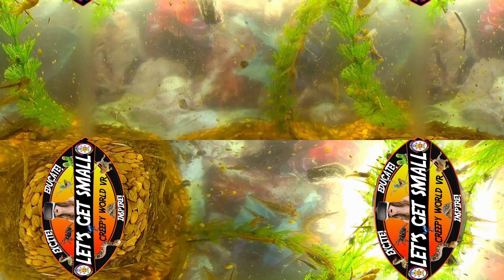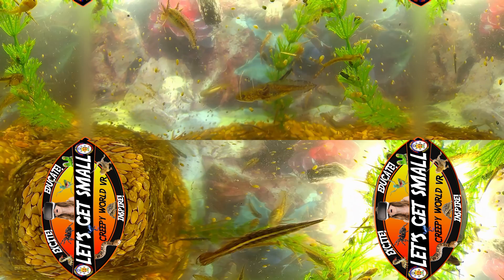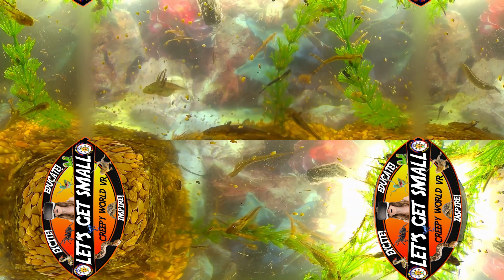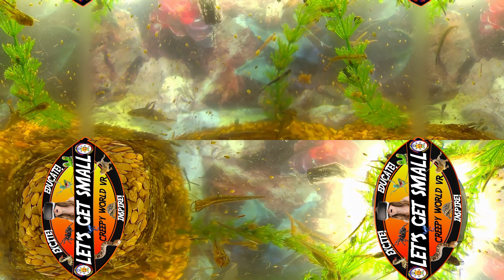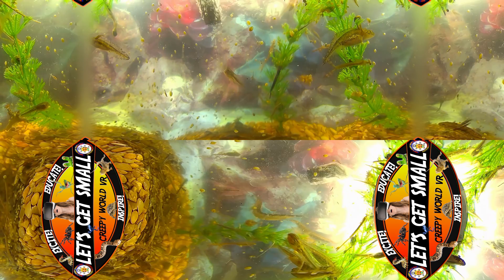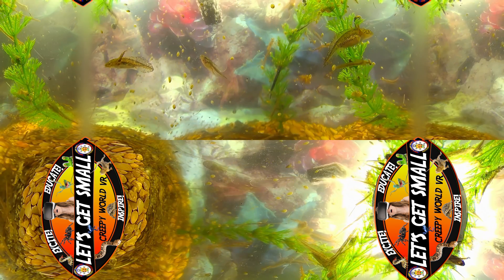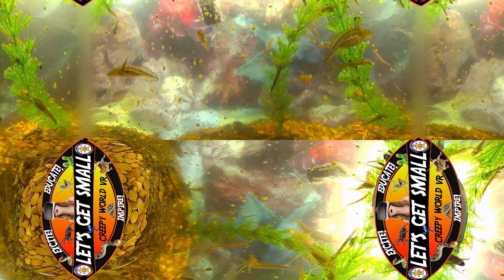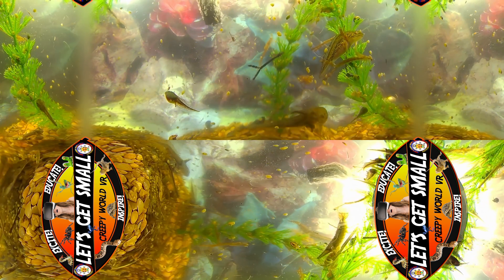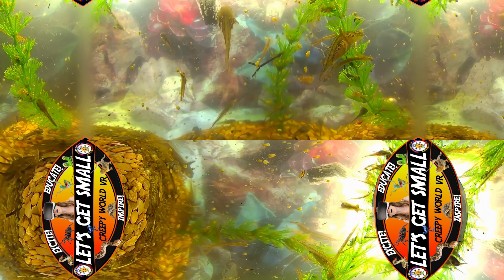As we continue to explore these hidden worlds, we may yet learn more about our own place in this grand tale of life. As we ascend from this underwater marvel, we are reminded of the infinite wonders our planet holds, even in a single drop of water. This journey into the unseen realm of a midwestern pond has been brought to you by Tunny's Creepy Crawly Zoo, where we never stop exploring, never stop learning, and never cease to be amazed by the intricate dance of life.